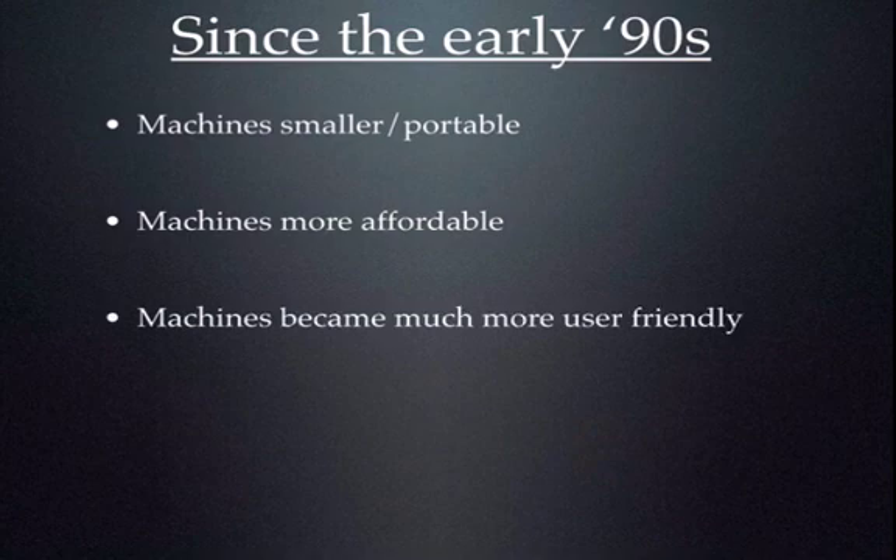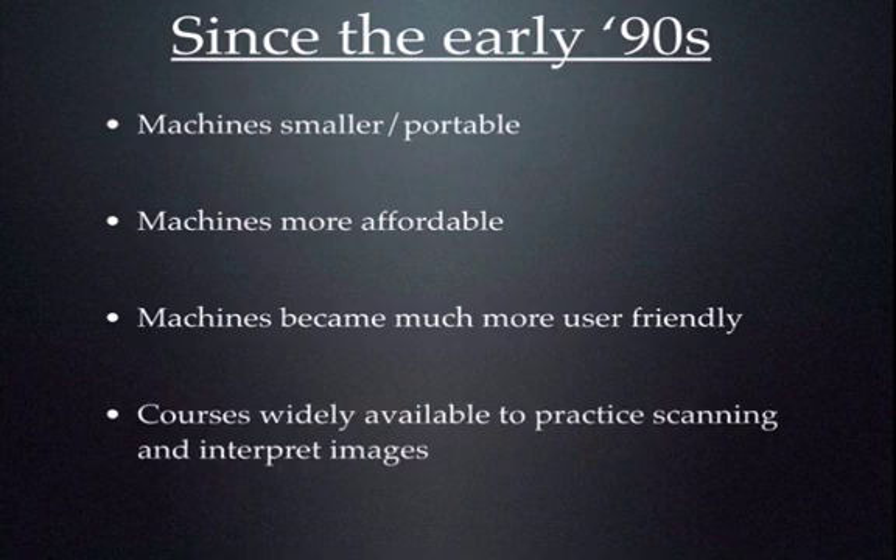The machines have also become much more user-friendly — all those buttons and knobs have really been reduced to just a few. Ultrasound is now being taught in first and second year of medical school. For those already past medical school, there are lots of courses widely available for practice scanning and interpreting images. That's not to say you can attend a weekend CME course and become a sonologist — what I am saying is you don't have to complete a four-year residency to incorporate ultrasound into your practice. Most people get ultrasound training in residency these days, and you should get involved with your hospital's point-of-care ultrasound program.